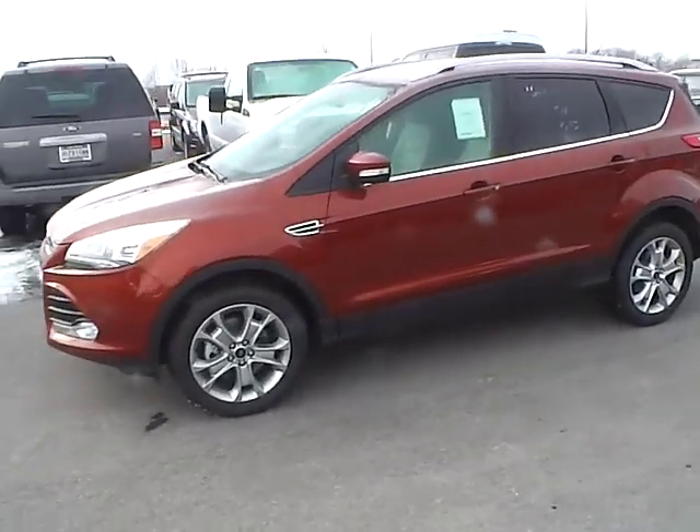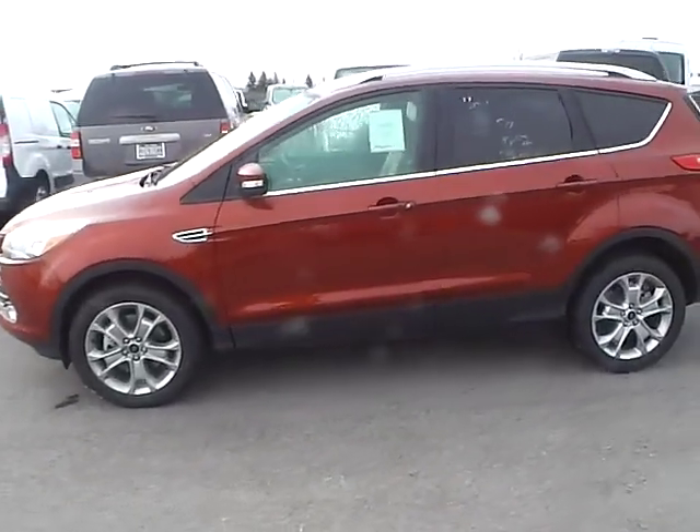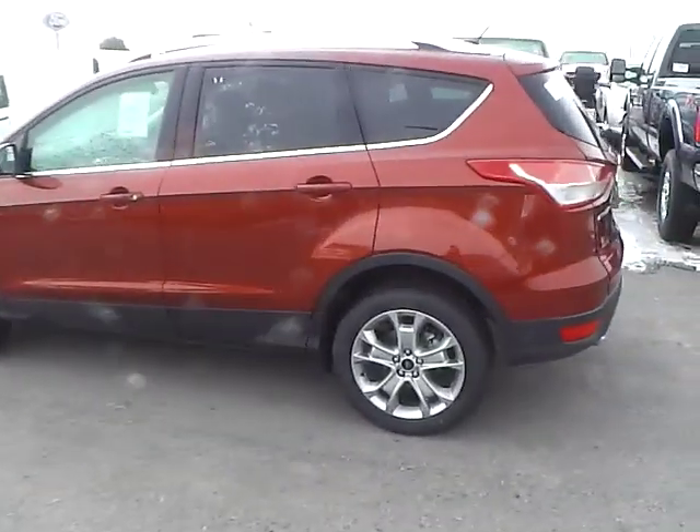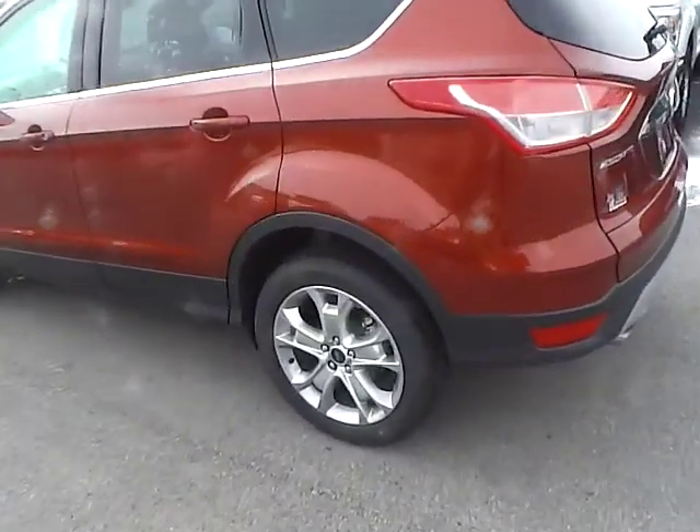Today's video is on a brand new 2015 Ford Escape Titanium in Sunset Metallic with a medium lightstone interior. This vehicle has a 2.0L turbocharged engine and 6-speed automatic transmission.